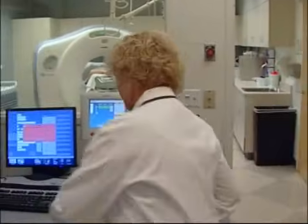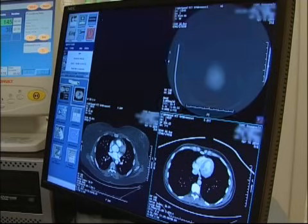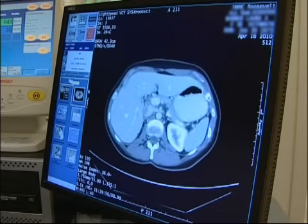CT combines special x-ray equipment with sophisticated computers to produce multiple images or pictures of the inside of the body. These cross-sectional images of the area being studied can then be examined on a computer monitor or printed.